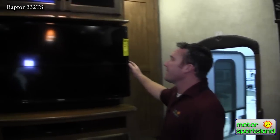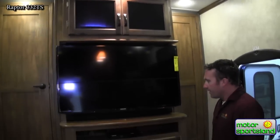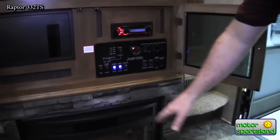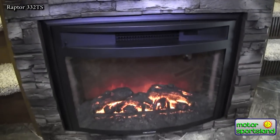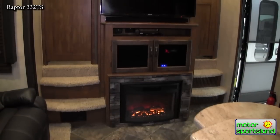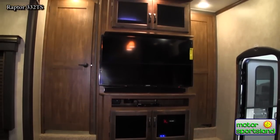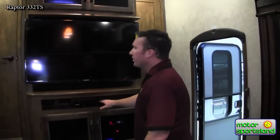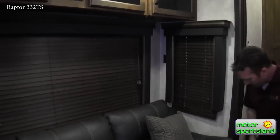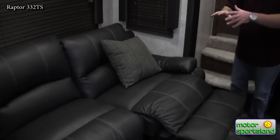Coming around the front here you've got a nice big TV that pulls out and swings so you can watch it from the couch. Your control center here has a nice electric fireplace that puts out a lot of nice heat — if you're at an area with power you can use that instead of using propane from your furnace. Samsung Blu-ray players and entertainment — you're really at the next level with a Raptor. Coming around the side, all hardwood cabinets and real wood blinds instead of day/night shades that always seem to need adjusting. Really nice residential furniture.